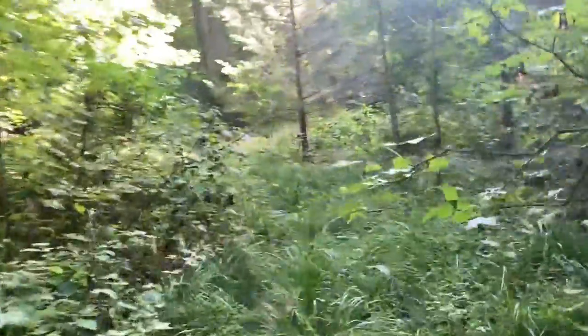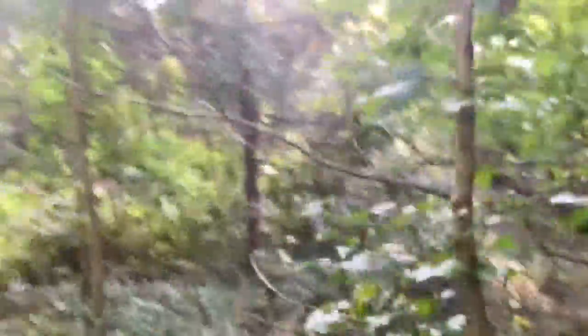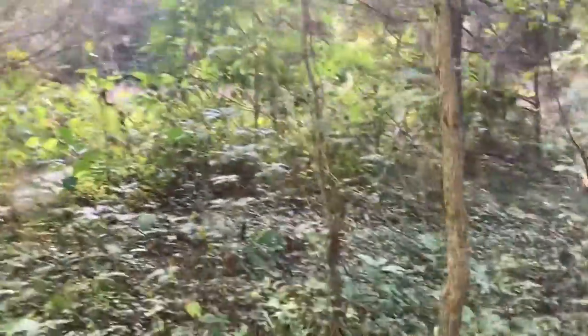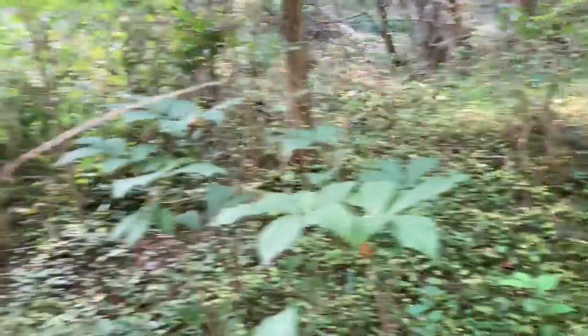Down here at the end of the trail, we've actually got some other cool things to show you. Over here, we've got little pawpaw trees — how about that? Little pawpaws. I love pawpaws. Pawpaws are such a wonderful fruit. They're actually the state fruit of Ohio. As you can see, we've got little ones, little pawpaw trees growing everywhere.